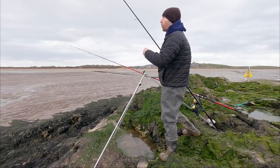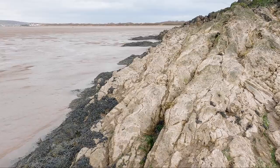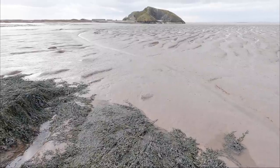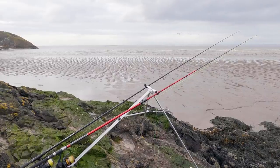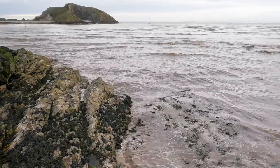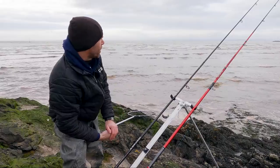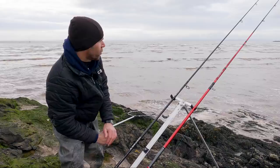The wind really blew up last night but thankfully it's dropped away today and swung around to the southwest, which gives us a bit of shelter on this venue. What I didn't forecast was the rain that's just started to fall. My first cast of the day is out there and looking at that sea I'm thinking it looks absolutely perfect today. The wind last night really charged it up and there's still a little bit of something to the water that just tells me it's going to fish well.